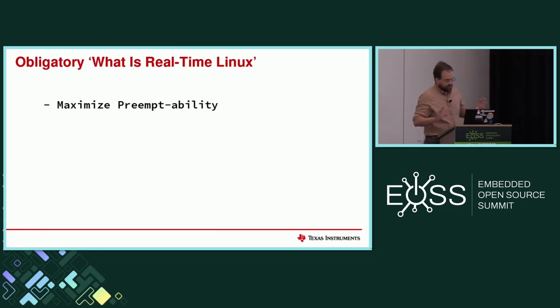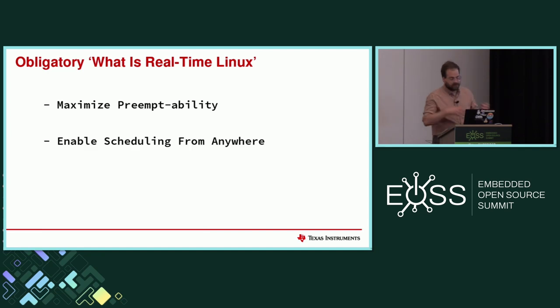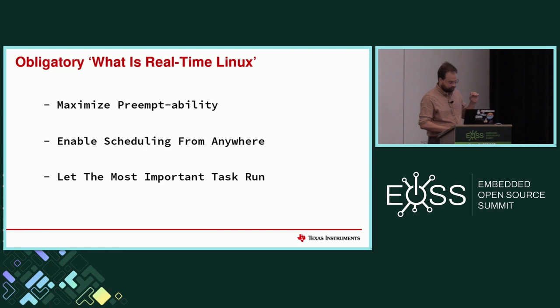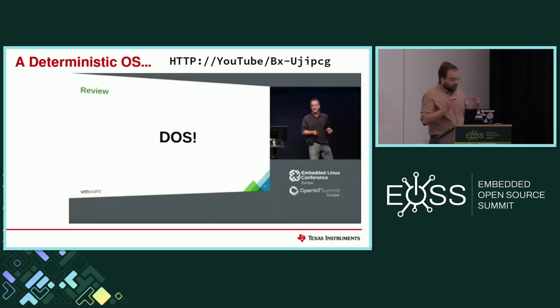Quick refresher on real-time Linux. The whole idea is to maximize the time the CPU can stay in a preemptible state. We want to be able to interrupt it whenever we want to — this allows the scheduler to recalculate what needs to be running on a CPU as often as it wants, and allows the most important task wanting a CPU to run on it. As Stephen likes to say, it's a deterministic operating system — not mathematically proven, but through testing we can be sure the system will behave exactly as we want.